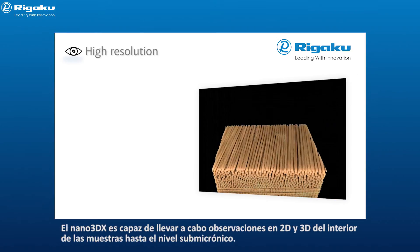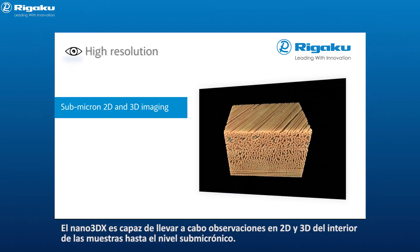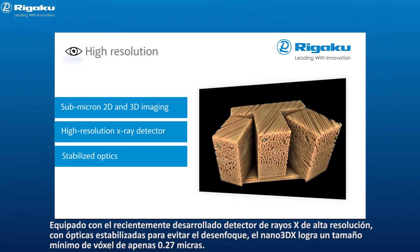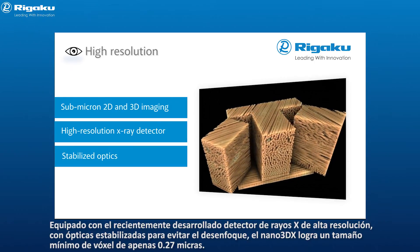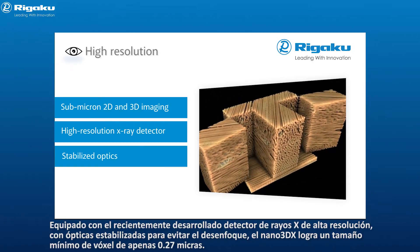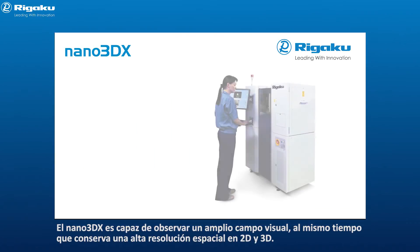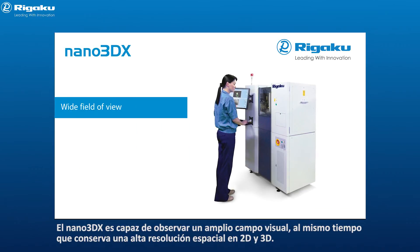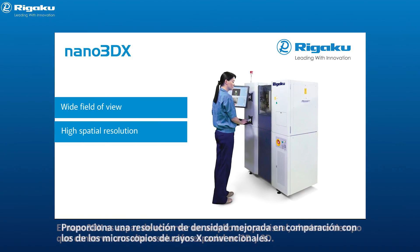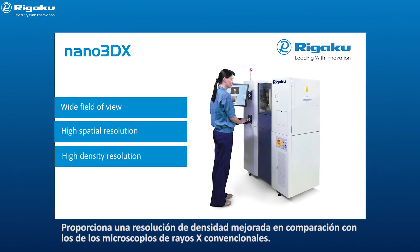Nano 3DX is capable of 2D and 3D observation of the interior of samples down to the submicron level. Equipped with a newly developed high resolution x-ray detector with stabilized optics to prevent blurring, Nano 3DX achieves a minimum voxel size of just 0.27 microns. Nano 3DX is able to observe a wide field of view while retaining high 2D and 3D spatial resolution, providing improved density resolution compared to conventional x-ray microscopes.